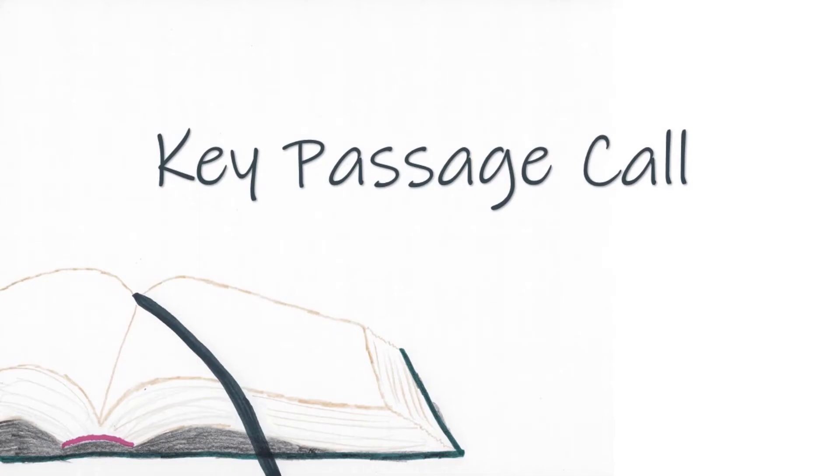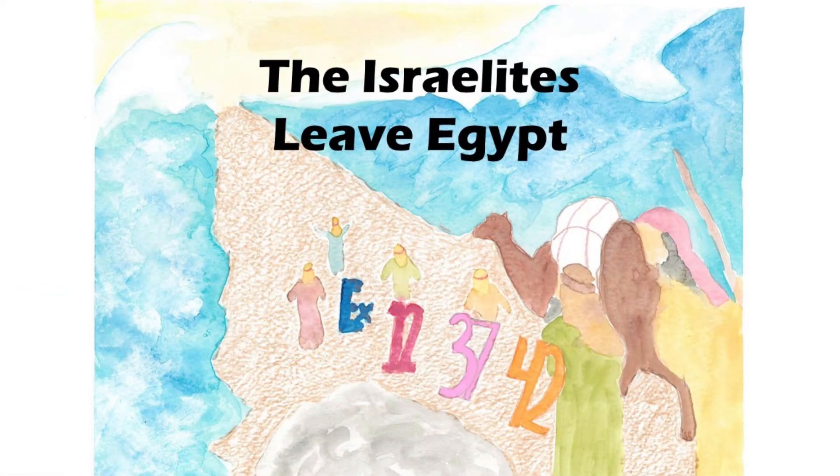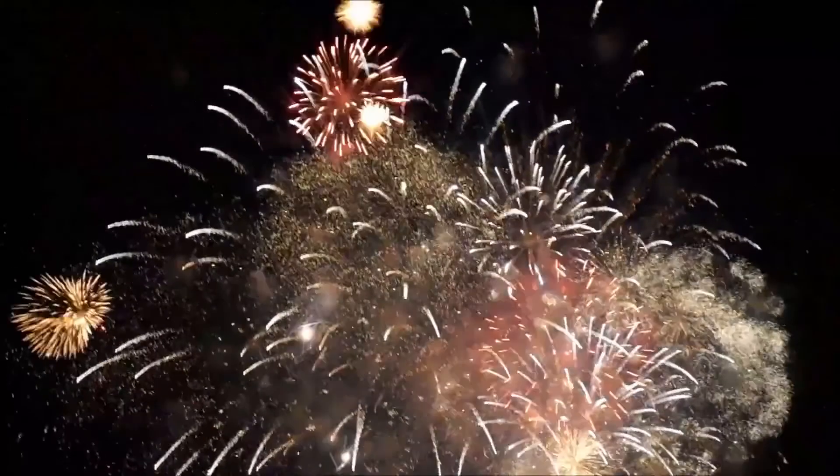The people of Israel were going to the promised land where there were lots of good things. And God's people today — those who trust and believe in Jesus — have good things that God gives us now as well as in heaven when we die. Where would I find the Israelites Leave Egypt in the Bible? Exodus 12, 37 to 42. Great job.